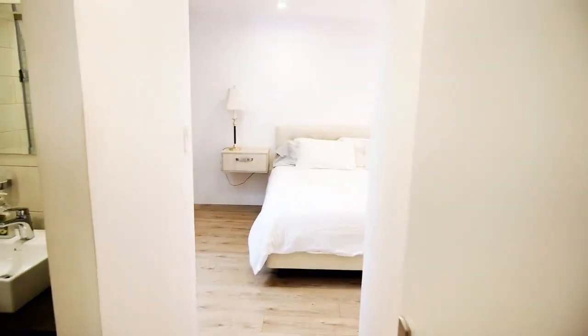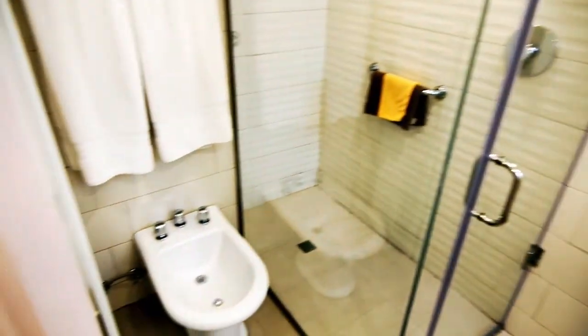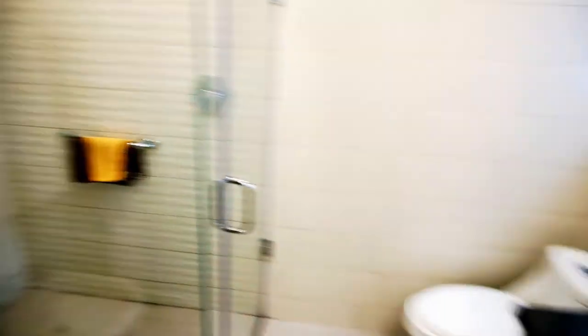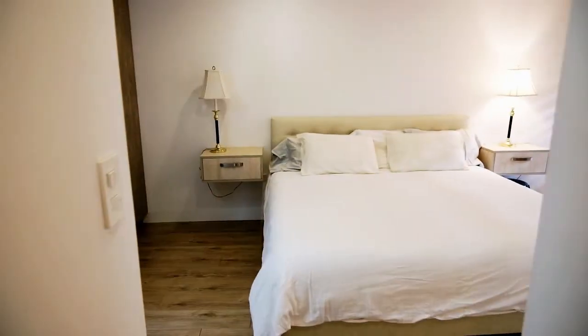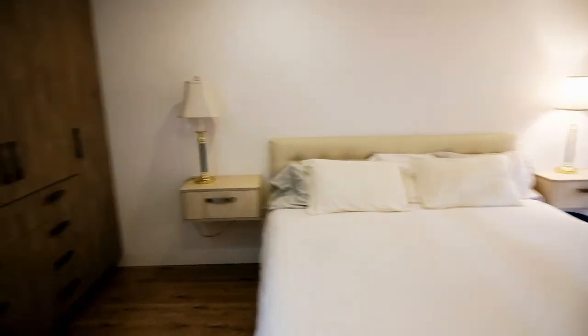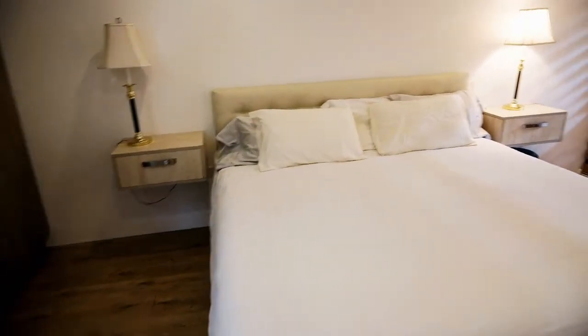Then we enter the master suite. We have a bidet, a shower, and a toilet. Just FYI, if you ever come to Cuenca, at least at this Airbnb, you cannot flush your toilet paper. We also have a big wardrobe, a skylight, and a king-size bed. And we have another balcony with a couple of chairs. Later on I will take you on a tour of the grounds — they are beautiful as well.